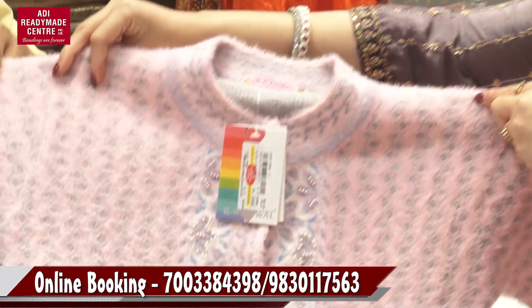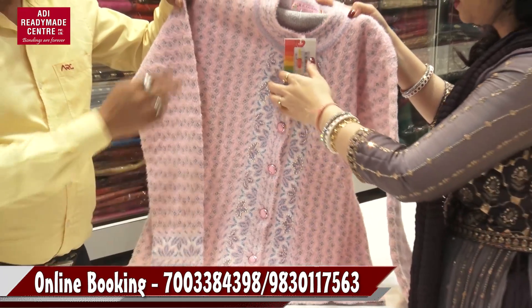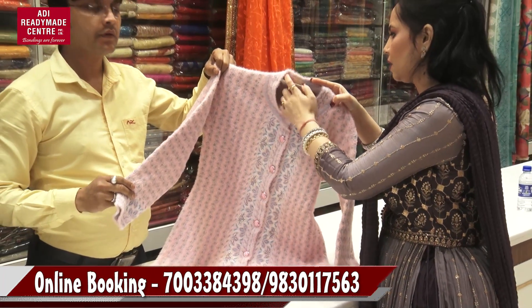Next, it is a baby pink color. This color is very good, and this color is very good.